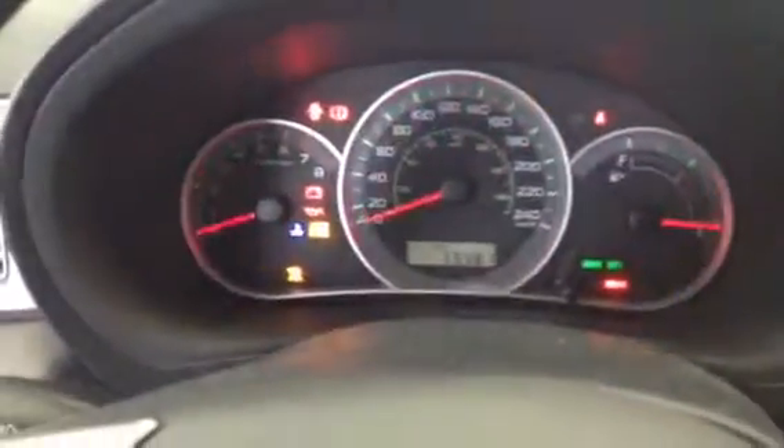I was actually shocked when I saw the K on this one — we've got 59,981 kilometers, which is super rare especially for an '09.